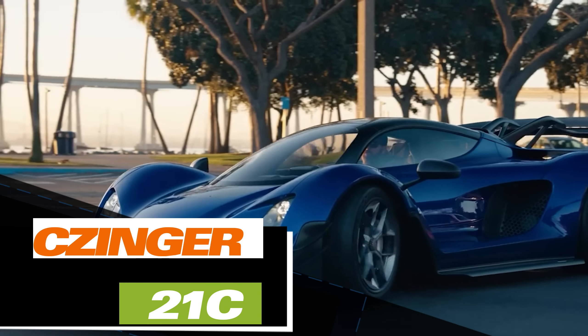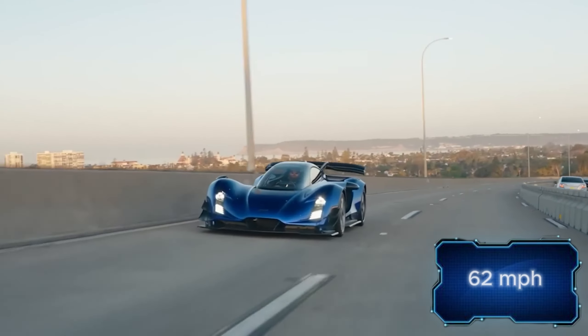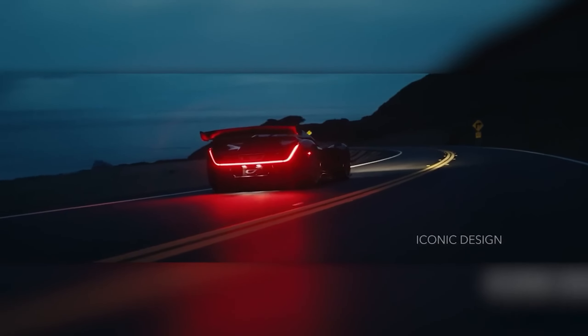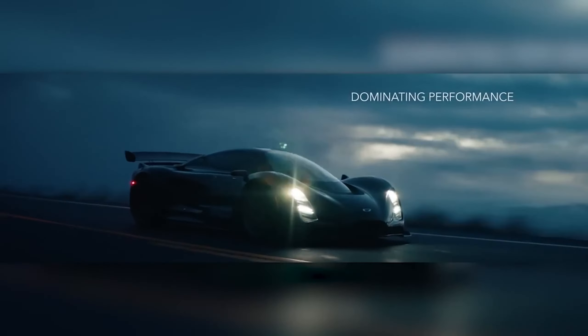Like many similar vehicles, this hypercar comes in a limited edition, boasting a formidable 1250-horsepower V8 engine. It accelerates from 0 to 100 km per hour in just 1.9 seconds. Everything seems commonplace, so why do the designers claim it's the most technologically advanced hypercar in the world?